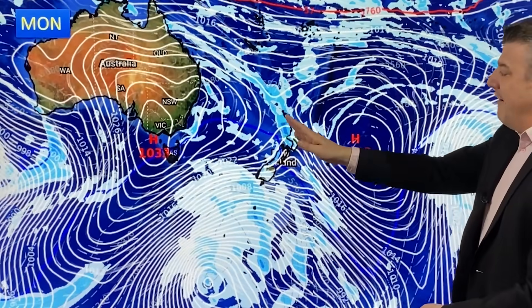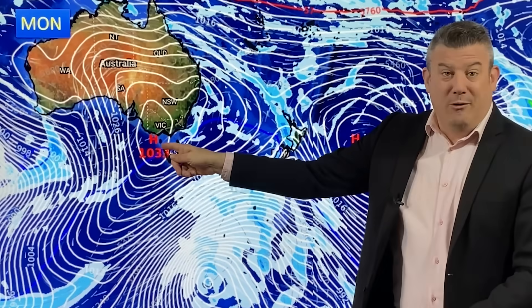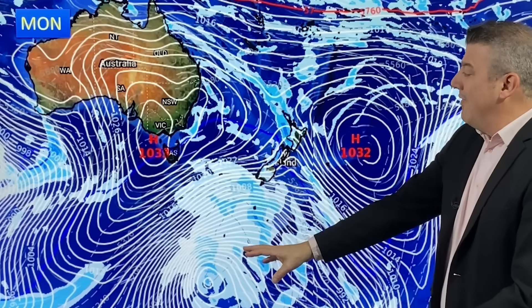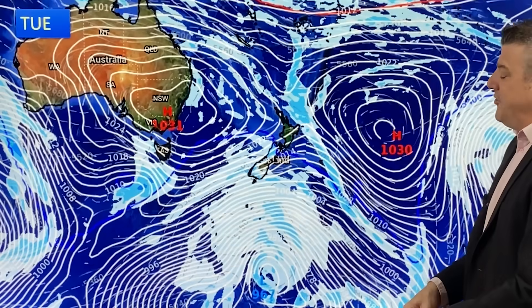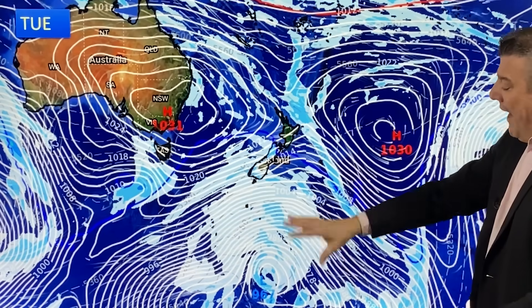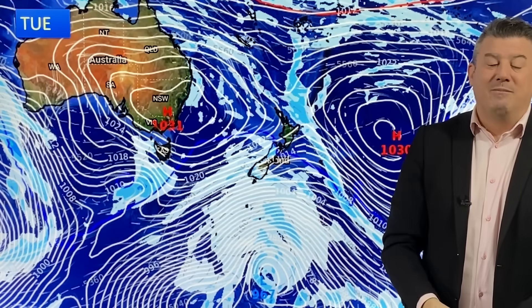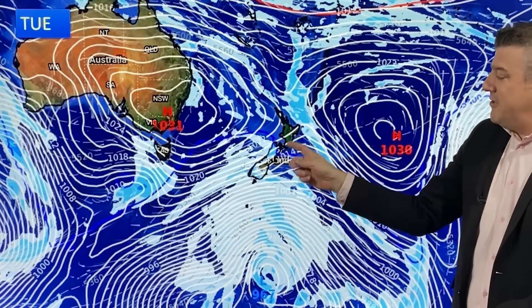By Monday next week, there is that front bringing in showers — very patchy rain coming through — and that low that was around Tasmania drops into the Southern Ocean, merges with other systems, deepens into a proper storm down there. That will just brush southern New Zealand and will actually help lift up temperatures. By Tuesday next week, you get the cooler change after the milder Monday. Tuesday is cooler with a southwester coming through behind that storm system, high pressure to the east and out to the west — typical spring weather, changeable around many places. But it's drying out a lot in Australia, and in New Zealand eastern and northern areas are gradually drying out too.